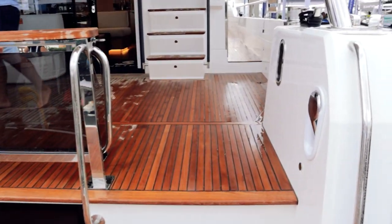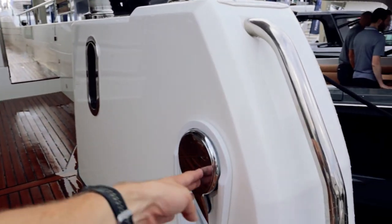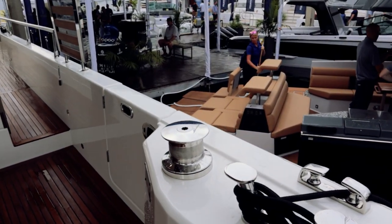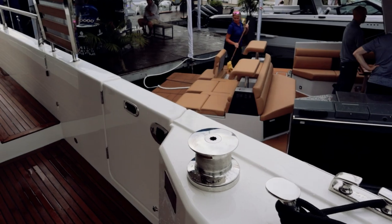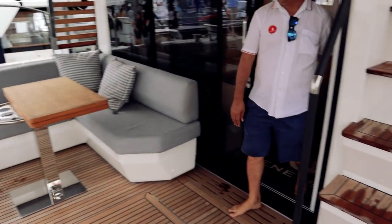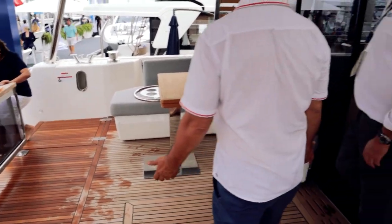Coming in immediately, there's a showerhead right there. Coming up, you've got some cleats and winches — all that fun stuff. Stepping in here, it is wet right now so some stuff is put away. Got a sofa there, but they just have it put away because of the rain.